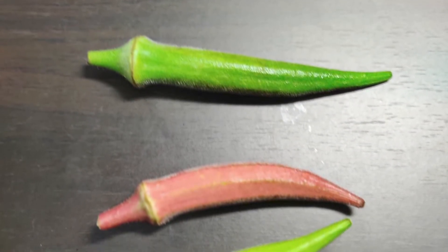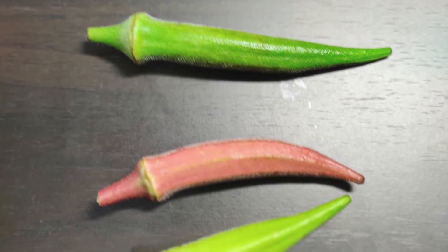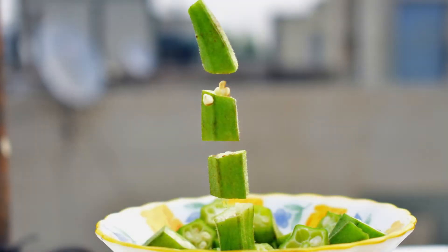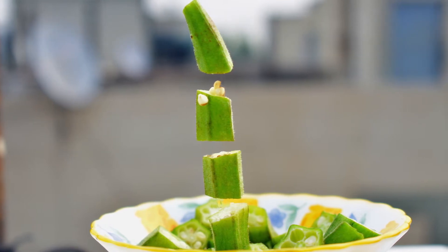Okra grows hard when it grows too much, so it is common to harvest immature fruits. The size of about 5 to 8 centimeters is the best time to eat. This size has a good texture, and when cut, it has a unique sticky stickiness.